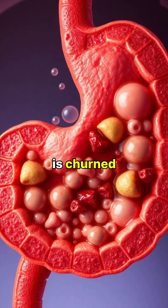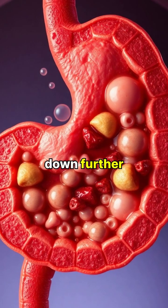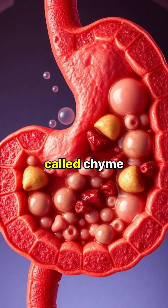In the stomach, food is churned and mixed with acidic gastric juices, breaking it down further into a semi-liquid called chyme.